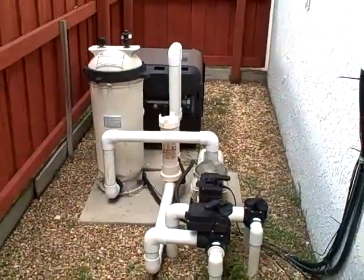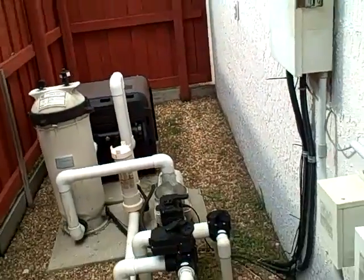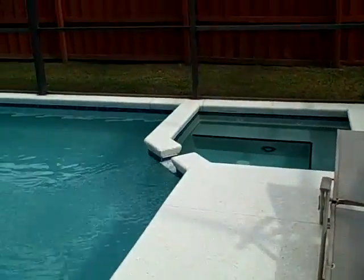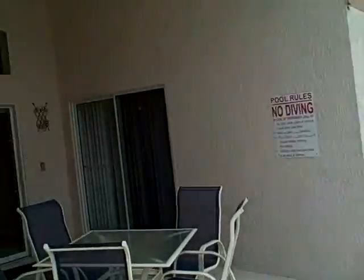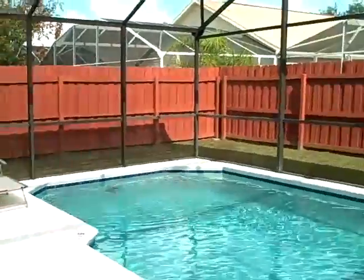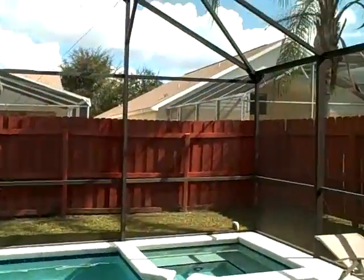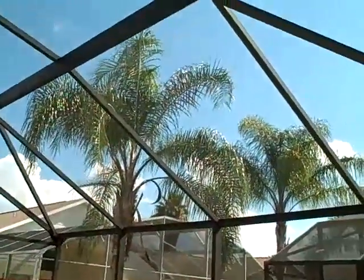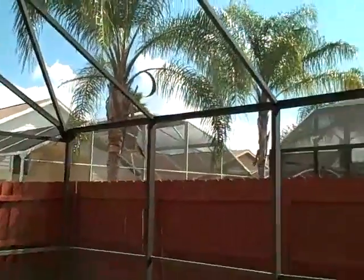Let's take a quick look at the appliances — we have the pool pump, filter, and pool heater. Everything is in excellent condition and very well maintained. Give me a call if you have any questions. I'm happy to show it to you. My telephone number is 407-491-1721.